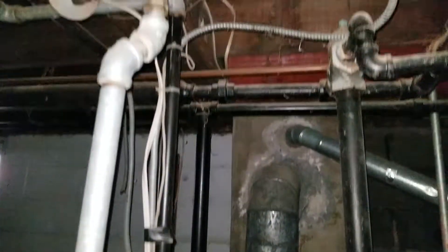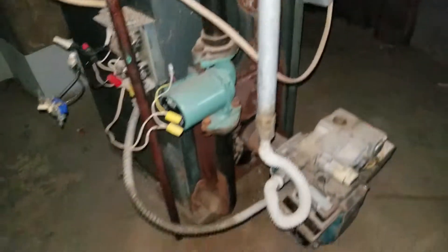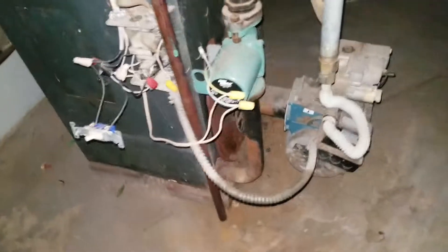Let's have a look at the heating system here. This is the heater — taking a few slow shots here for you to see.